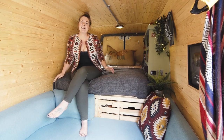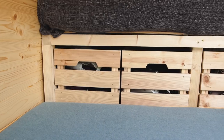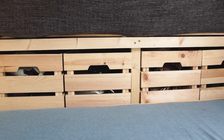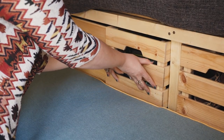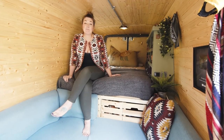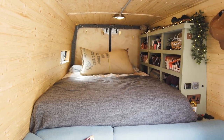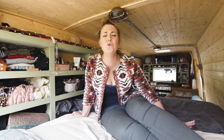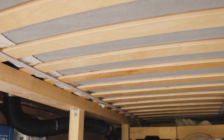Storage is super important in such a small space. Under the bed and behind the chair there was an area we couldn't reach from the garage but didn't want to let go to waste, so we put a shelf in with four IKEA crates that slide out super easily — a great area to store more things and keep them out of the way. And here we are in the final living area of the van — our bedroom. It's such a lovely place to sleep.